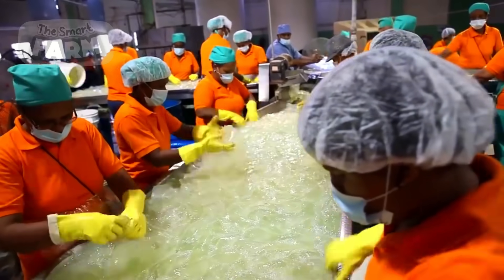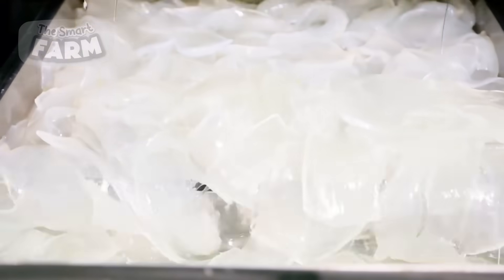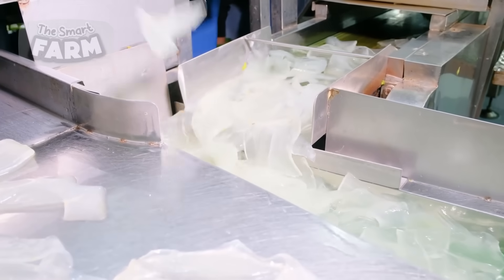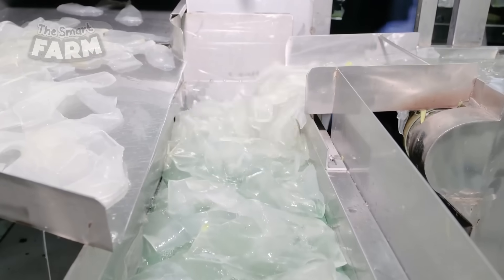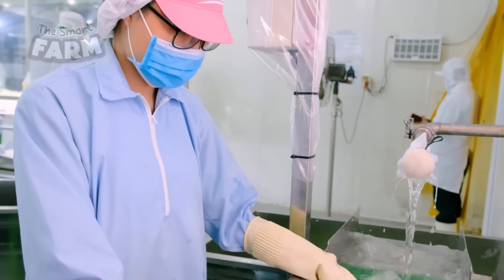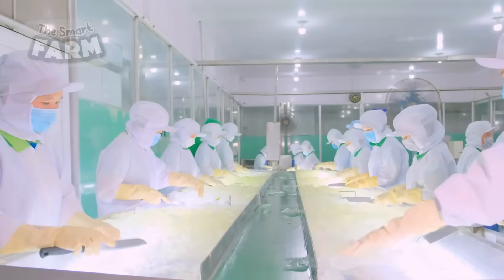Once the aloe vera leaves are peeled, the inner gel is collected into large vats. In factories producing aloe vera on a massive scale, this collection process is often semi-automated to handle the high volume efficiently. Workers manually assist or oversee machinery that extracts the gel from the leaves, ensuring minimal contamination and wastage.